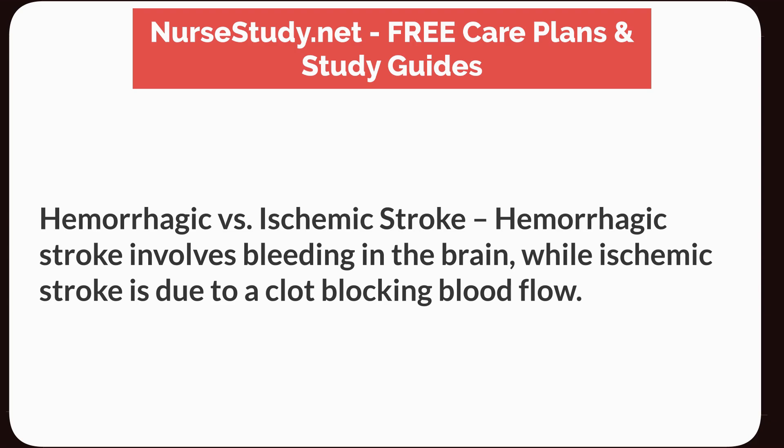Hemorrhagic versus ischemic stroke. Hemorrhagic stroke involves bleeding in the brain, while ischemic stroke is due to a clot blocking blood flow.